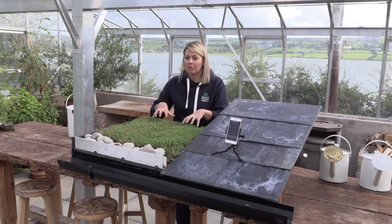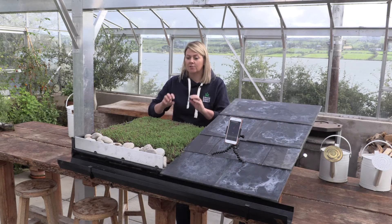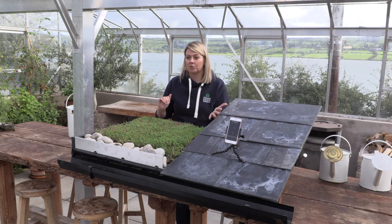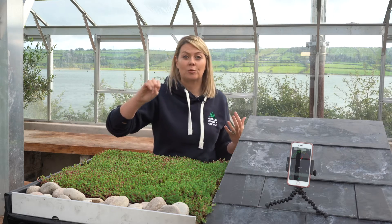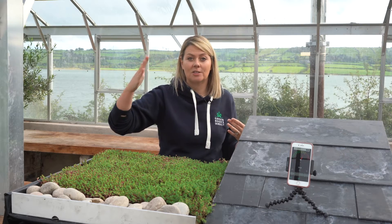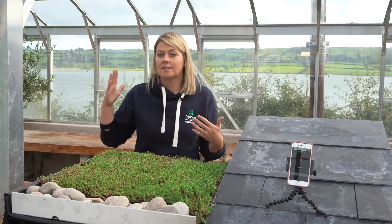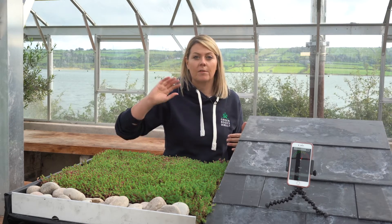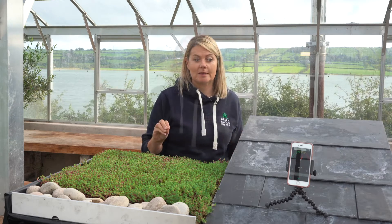A green roof has fabulous sound reduction properties in comparison to standard roofing structures. It's also important to consider that shed-style buildings in our gardens tend to have less insulation than our residential homes. Unfortunately, that means more noise can transfer from things like heavy rainfall when we are in those buildings.